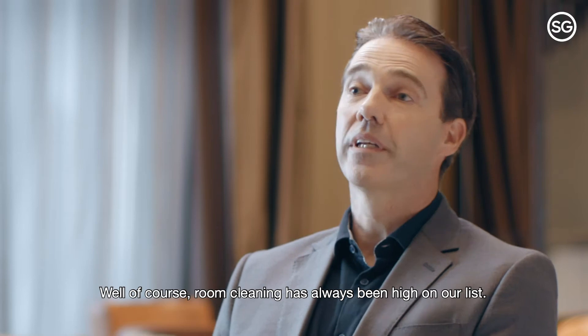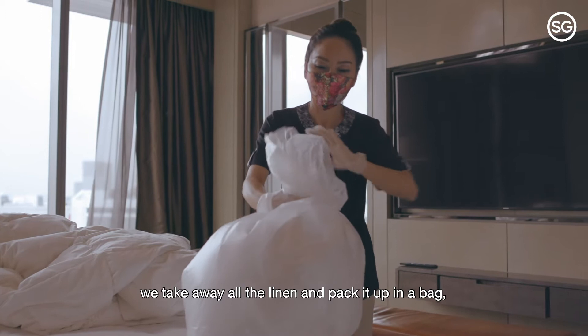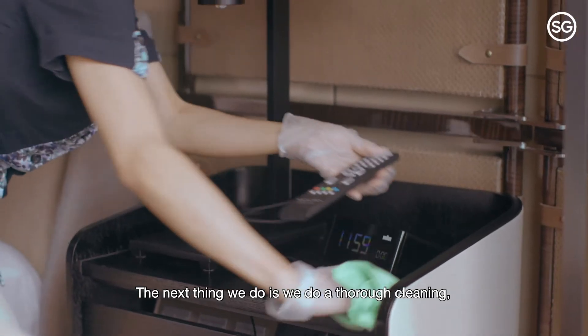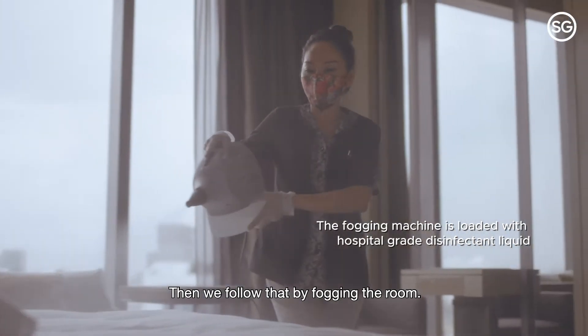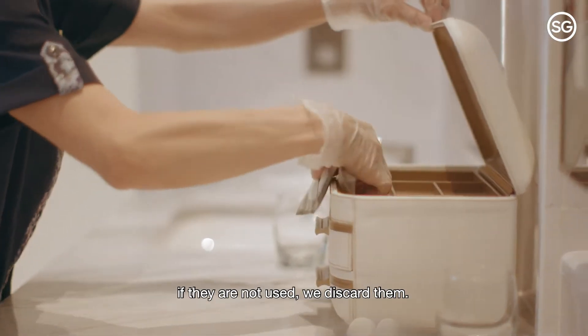Room cleaning has always been high on our list. The first thing we do is make sure that we take away all the linen, pack it up in a bag and then take it out of the room. The next thing we do is a thorough clean — a real deep clean of the room. Then we follow that by fogging the room. And then, of course, single-use items — if they're not used, we discard them.